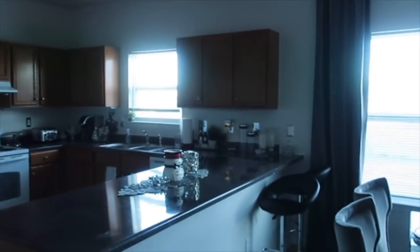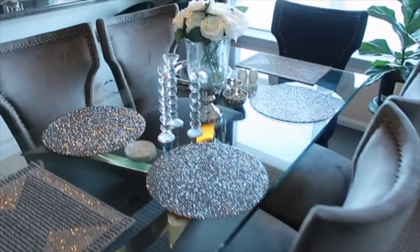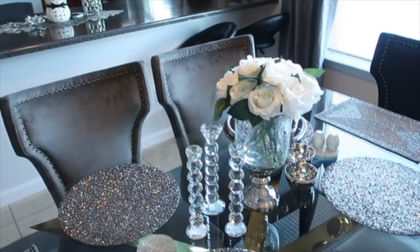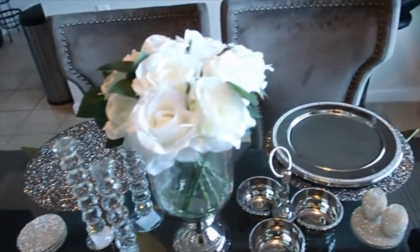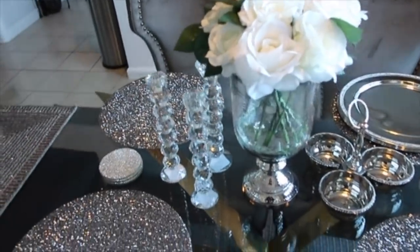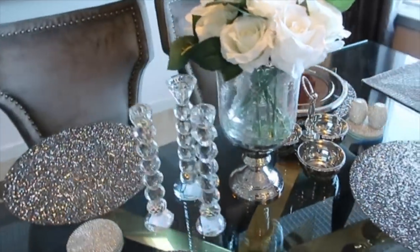So we're walking out the door. Look at my table — this is how we're going to come home. 2019! And this is going to be... how pretty is this? So this is 2019, nice and sparkly. Pretty. Look at those. Nice way to start out 2019.